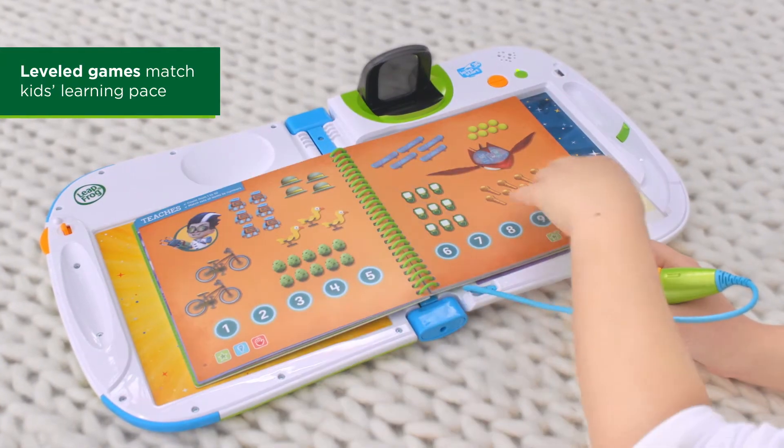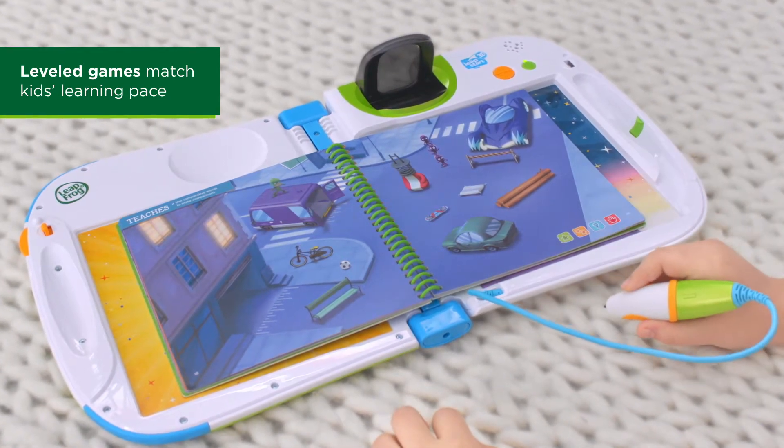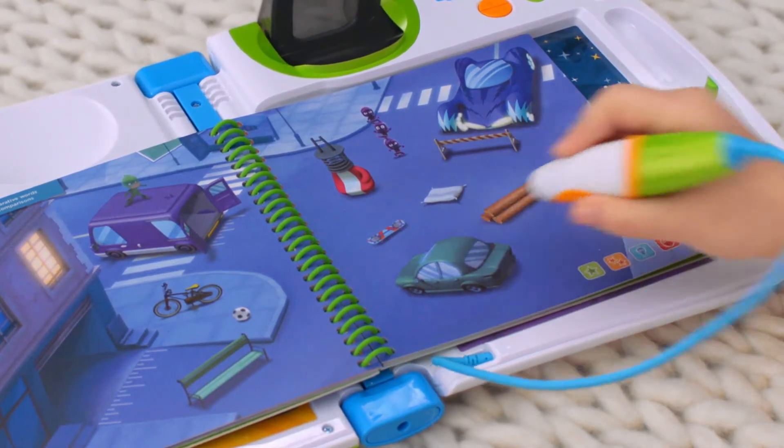In this Level 1 game, learn to understand and use comparative words. Look at the different objects on the page. What do you think goes faster than the skateboard? That's right.